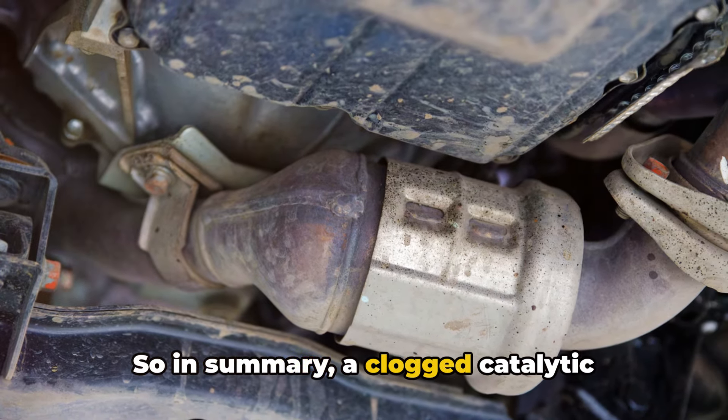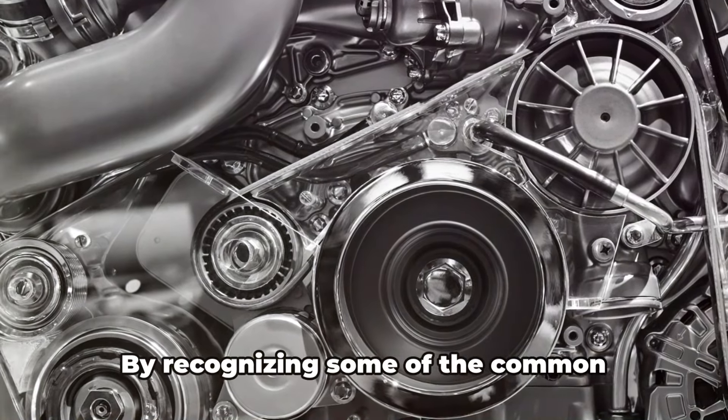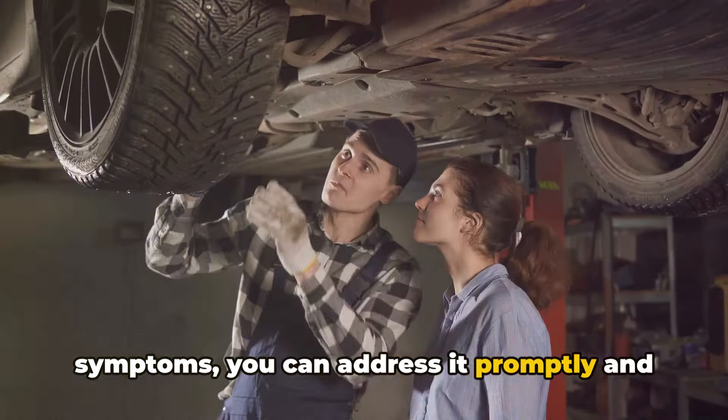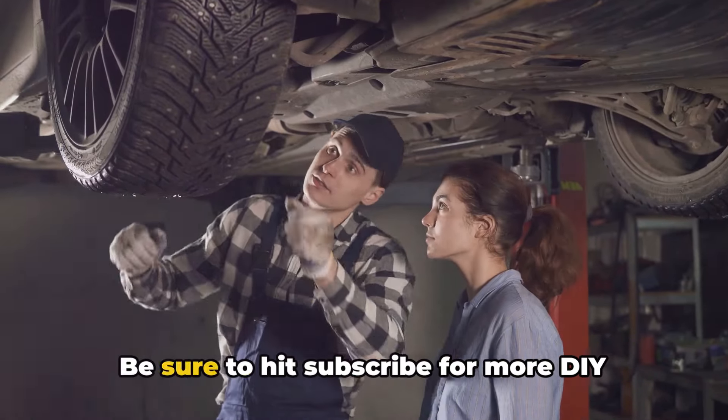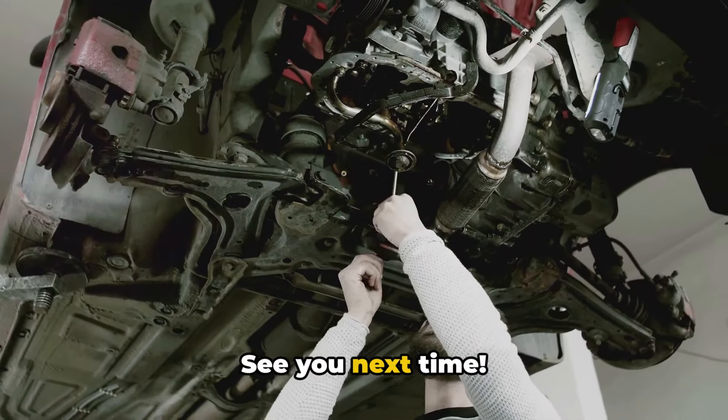In summary, a clogged catalytic converter spells bad news for engine efficiency and longevity. By recognizing some of the common symptoms, you can address it promptly and avoid further harm. Be sure to hit subscribe for more DIY auto repair tips and explanations. See you next time.